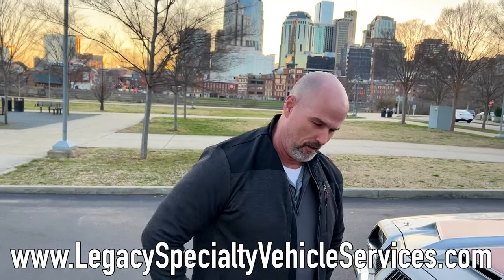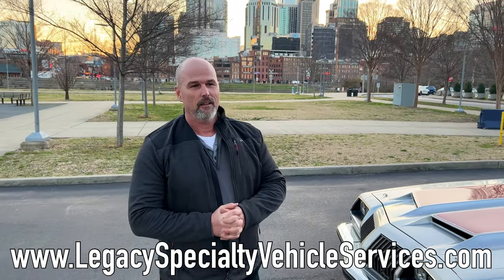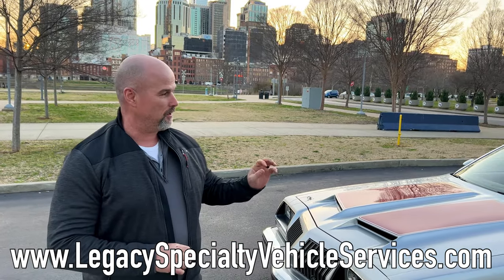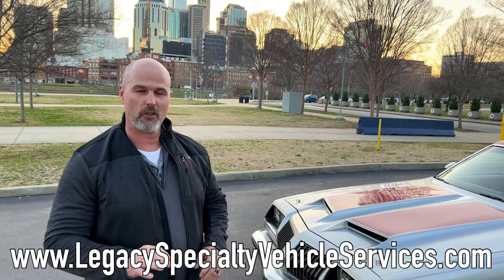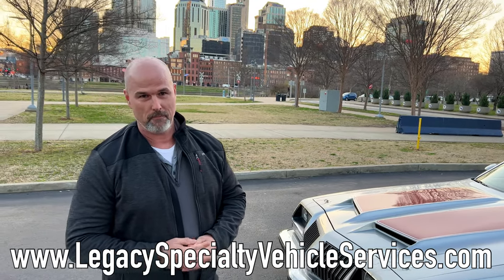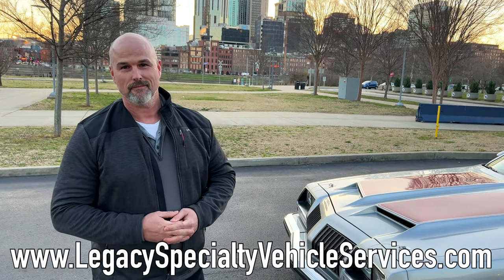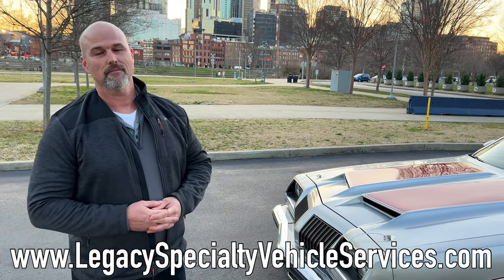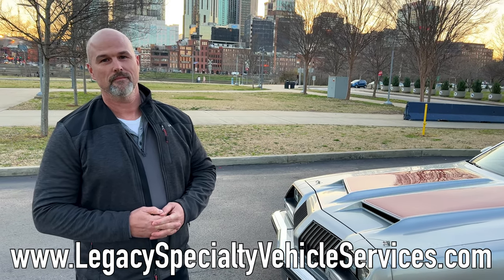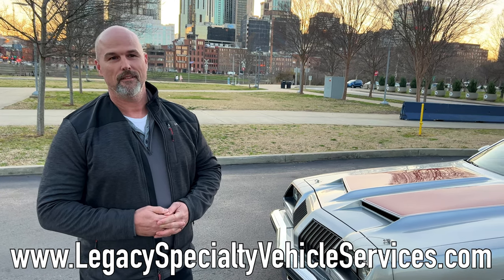What does Legacy do? Legacy specializes in collector car appraisals and pre-purchase inspections. You're the kind of person a lot of people need to run into — there are a lot of folks out there who want to buy a classic car with no knowledge about it. They just want an old Mustang or an old Camaro, so you're the guy they're going to want to call to help walk them through the process.